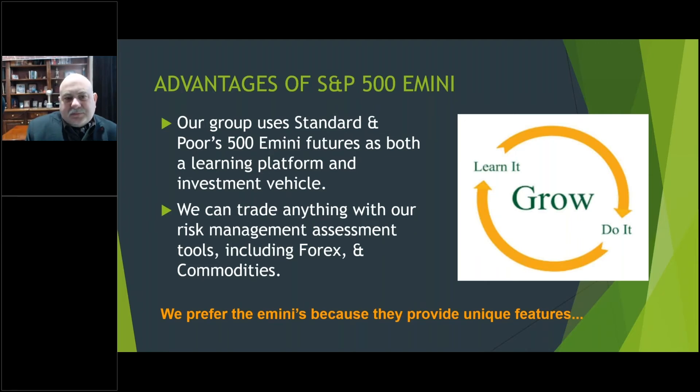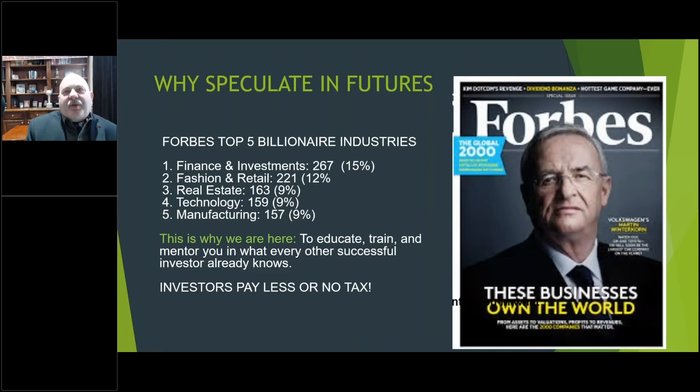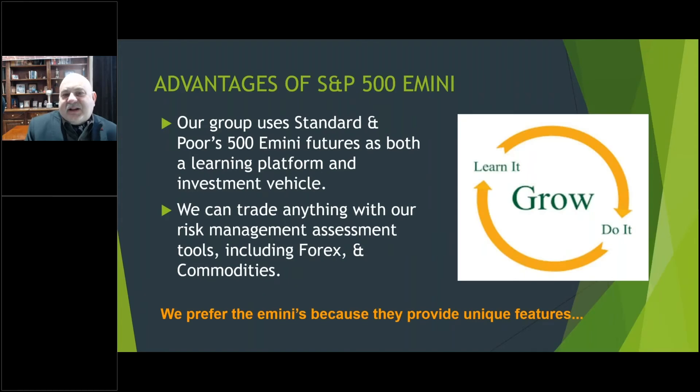A lot of people think President Trump made his billions in real estate, but that's about half the truth. He actually understands financing and investing — that's how the majority of his money is made. The real estate is just a vehicle he used to maximize his financing and investing. If you're looking for how to make money, a really good playground is in money itself, and futures is a really nice way of doing that.